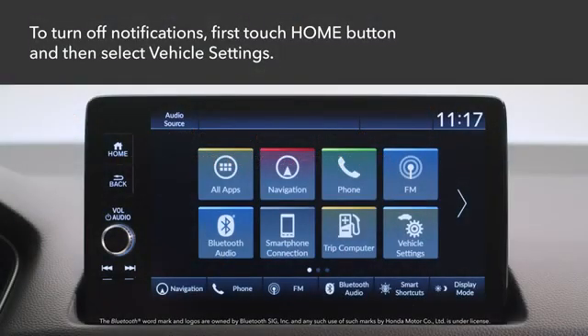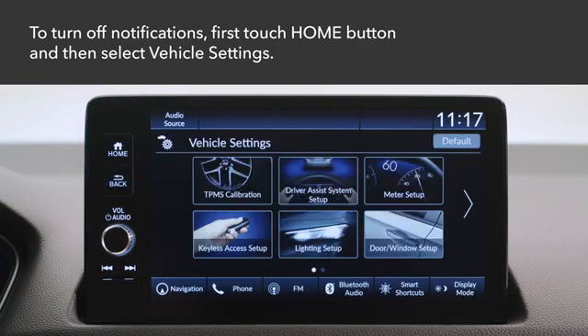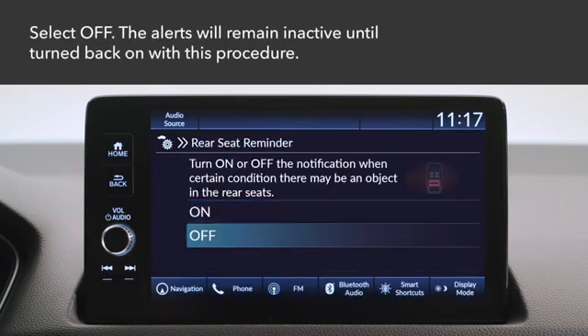The notification can be turned off. First, touch the home button on the touchscreen, then touch vehicle settings. Next, select meter setup, then rear seat reminder. Finally, select off. The alerts will remain inactive until turned back on using this procedure.